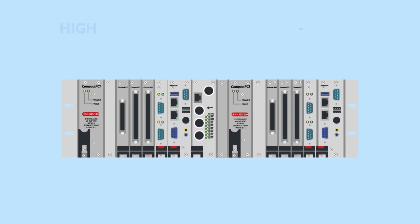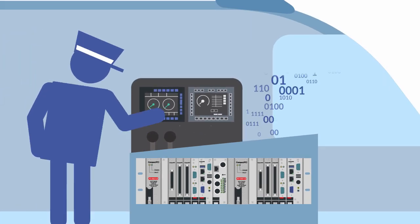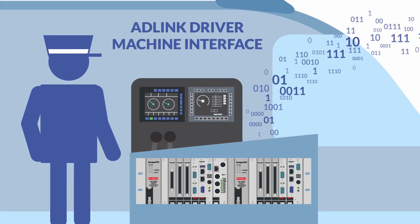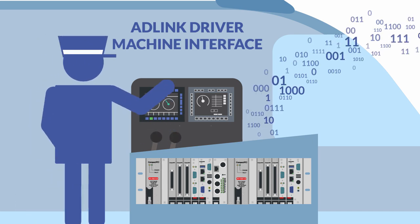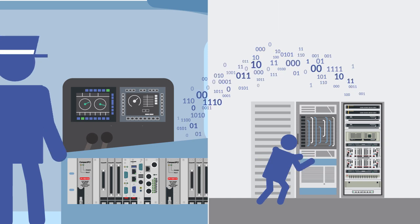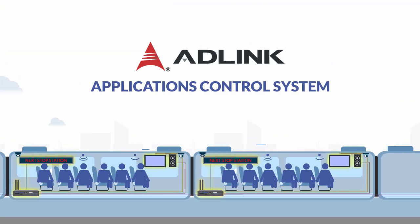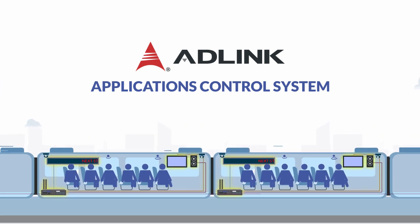Designed from the ground up for rugged reliability, ADLink delivers the durable, high-performance that next-generation trains require. Integrated with the ATO, ADLink's driver-machine interface provides a localized, touch-based command center for monitoring and controlling train systems while staying in contact with the operation center's traffic control system. Inside each rail car, you'll find an ADLink control system.